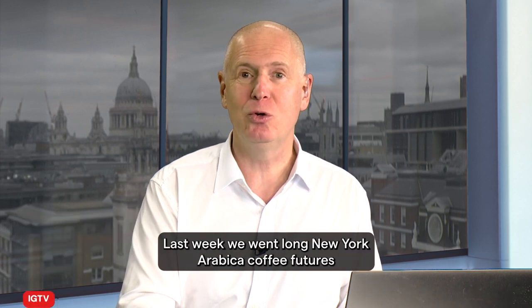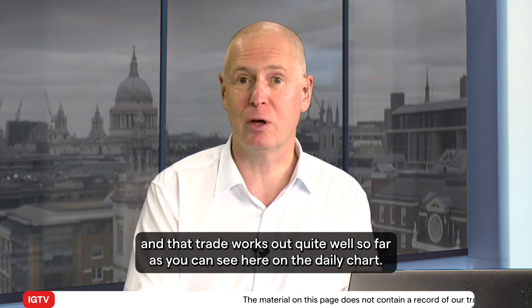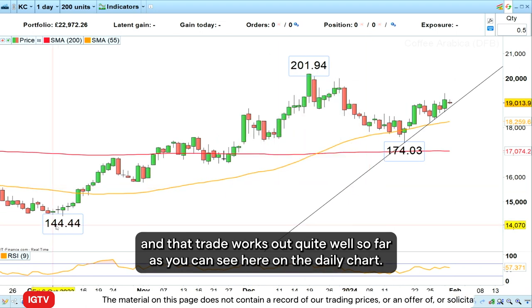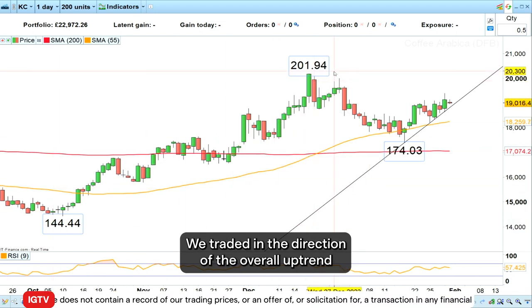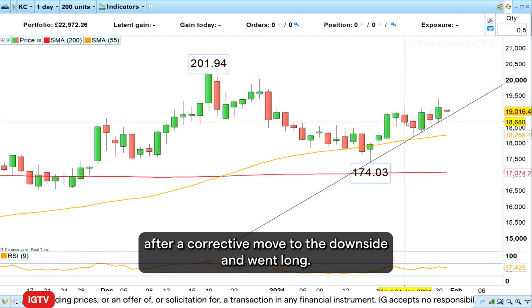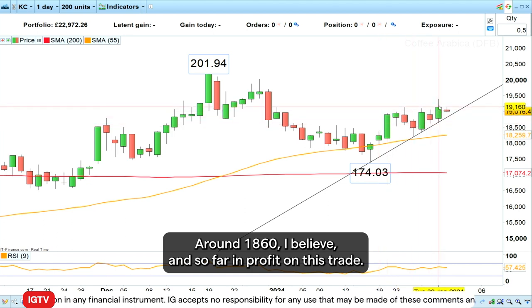Last week we went long New York Arabica coffee futures and that trade has worked out quite well so far. As you can see here on the daily chart, we traded in the direction of the overall uptrend after a corrective move to the downside and went long around 1860. We are so far in profit on this trade.